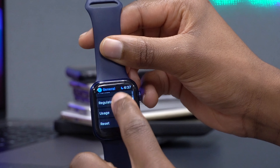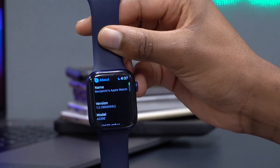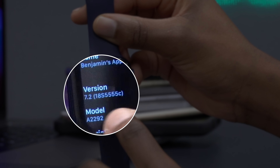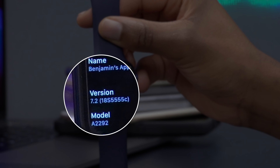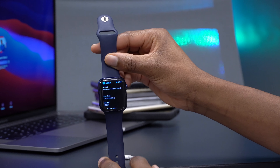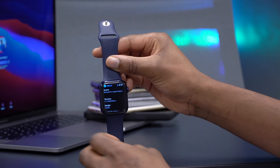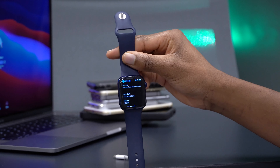If we go to check the build number that came with this update — go into Settings, then back, then to the About this Watch section — you can see the version is 18S5555c. This build number has a 'c' at the end, whereas beta 1 had an 'f'. So beta 2 is actually three steps in the positive direction. The build number has gone from a worse to a more stable build.